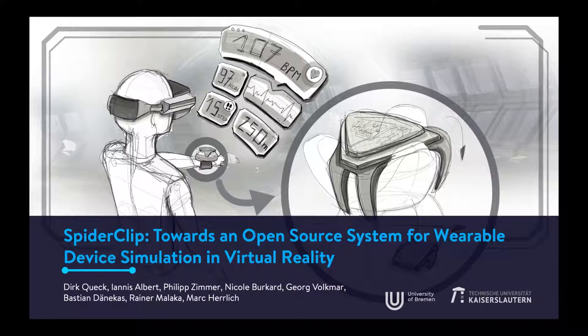Hello, my name is Dirk and I will present our joint work with the title SpiderClip: Towards an Open Source System for Wearable Device Simulation in Virtual Reality.